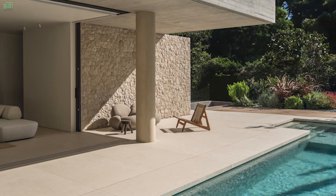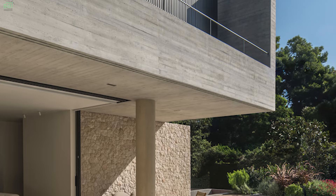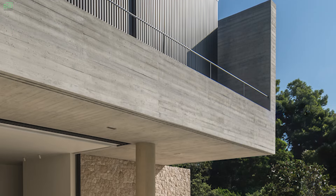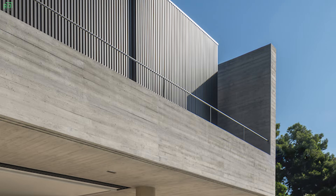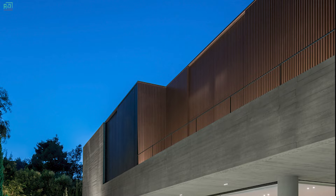In summary, this modern minimalist nature house design in Dionysus City, Greece, seamlessly blends sleek aesthetics with functional elements to create a tranquil sanctuary that celebrates the beauty of its natural setting, both indoors and outdoors.